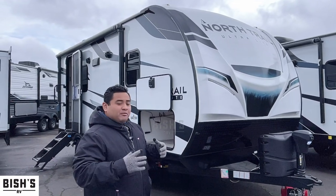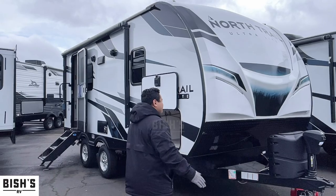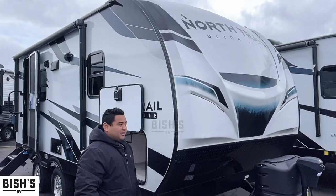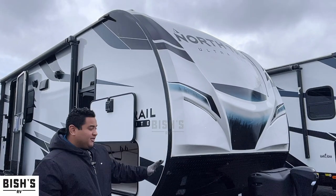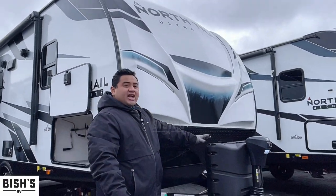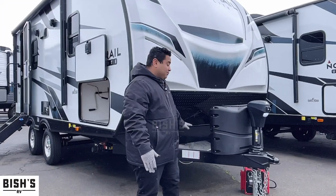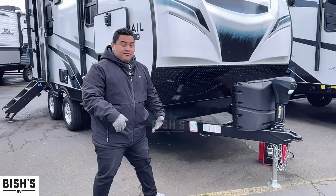Or if you want a little bit more compact space, check this one out. Check out the fiberglass front cap - it's a really nice look we got going on here. It's got the LED lights on the front as well. You got your power tongue jack which does have a light on it, as well as the two propane tanks and another place for your batteries right there on the front.